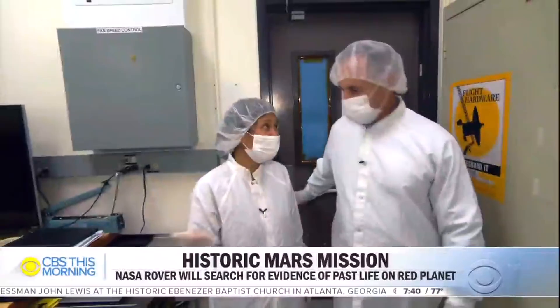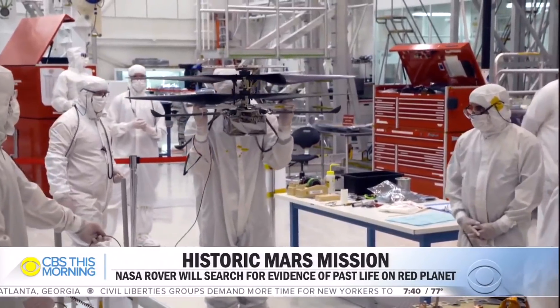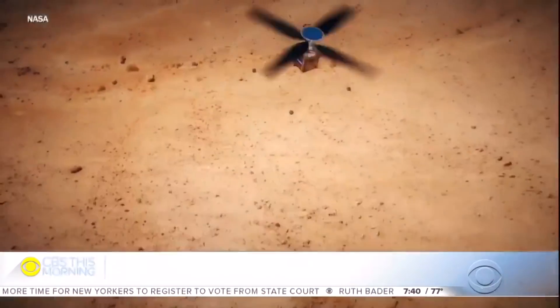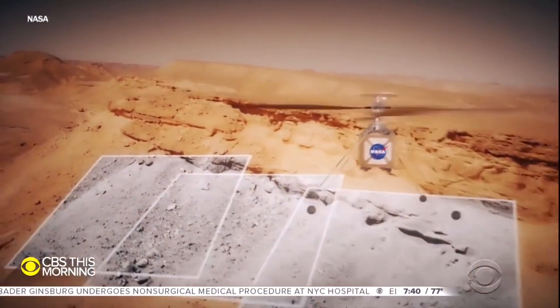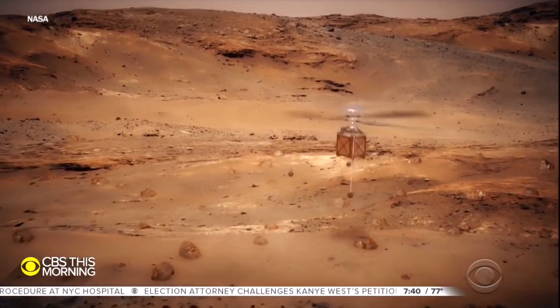You're getting an extraordinary opportunity to see the Mars helicopter. Before the COVID pandemic, engineer Mimi Ong showed us Ingenuity — this four-pound, $80 million helicopter that will photograph the Martian landscape.